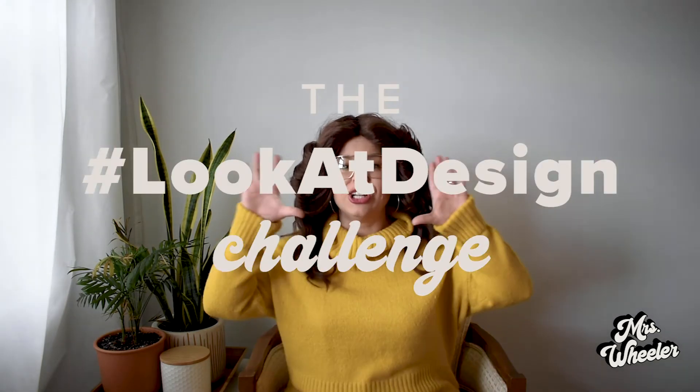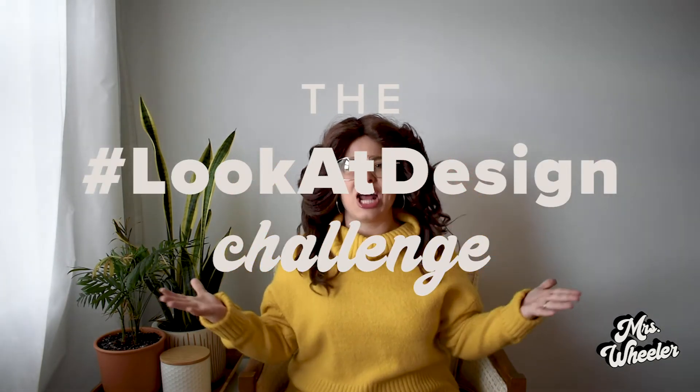This month we're getting a little extra. Is that what the kids say? Drumroll please. I would like to introduce you to the Look at Design Challenge.